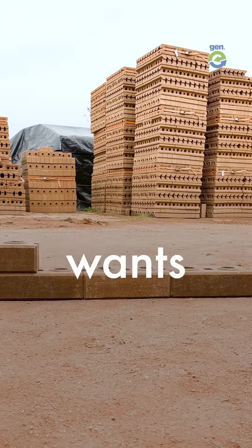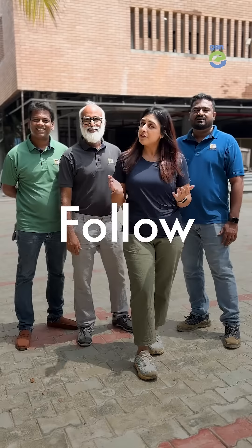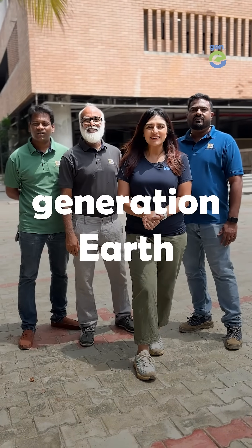Share this video with someone who wants to build a smart and sustainable home. Follow Jenny and be a part of GENERATIONAL!